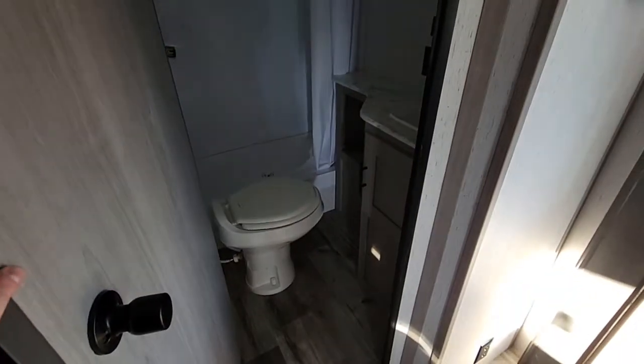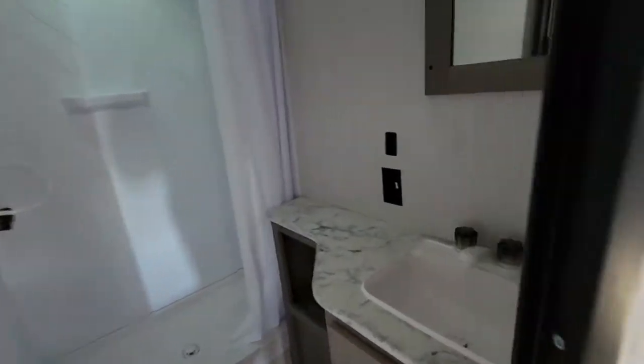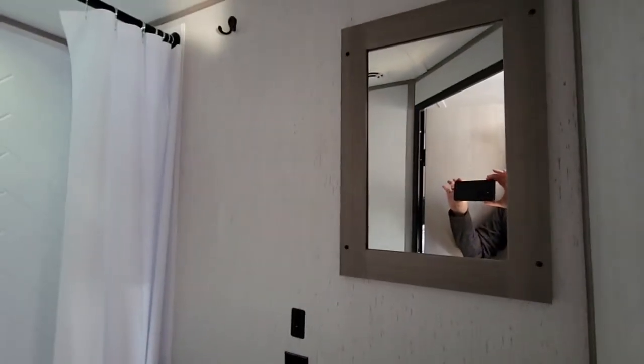You have a nice bathroom here in the back with a nice corner tub. There's lots of counter space for a small bathroom, a sink with storage below, and a vanity mirror at the top.